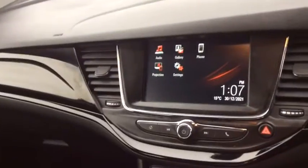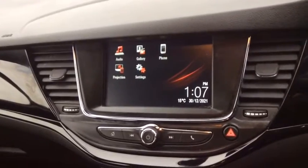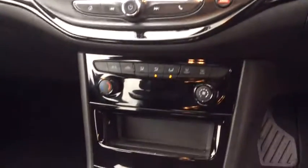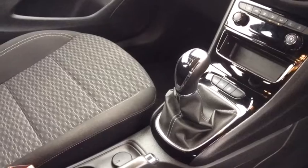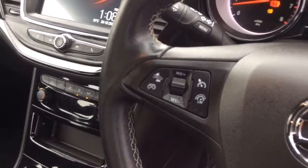Just moving up to the front of the vehicle, this is where you'll find your touchscreen multimedia system and it does include Android Auto and Apple CarPlay. You've also got your six speed manual gearbox, and you'll also find the forward collision warning along with your cruise control.